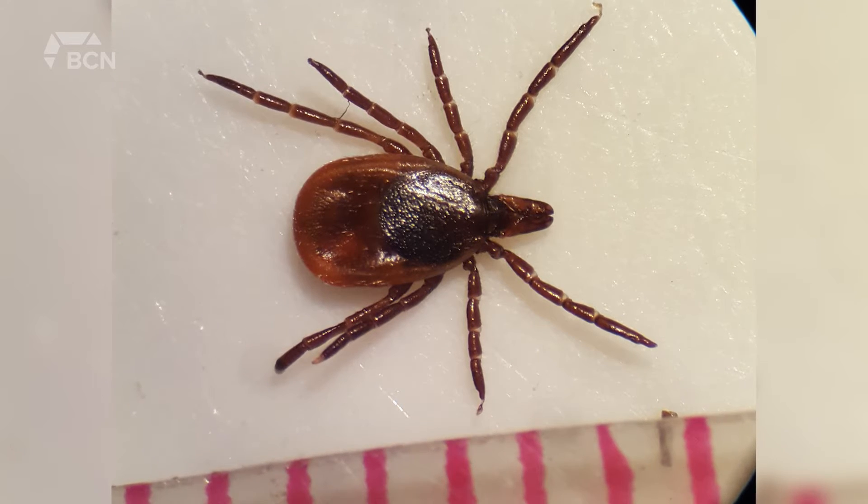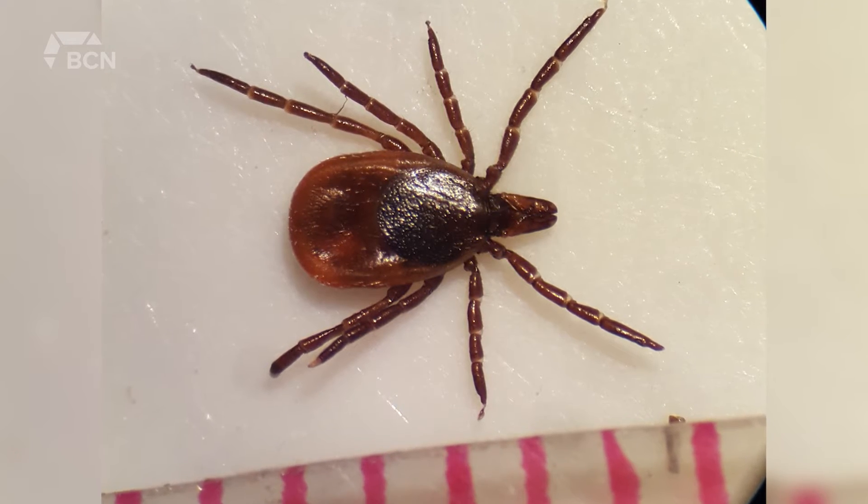Other places to check are your groin, the back of your knees, your armpits — and someone even found one in their eyebrows. It's good to do a quick check of your whole body, and also be mindful of how you move through the outdoors. If you're on a trail, it's good not to be brushing up against long grass coming over the trail.